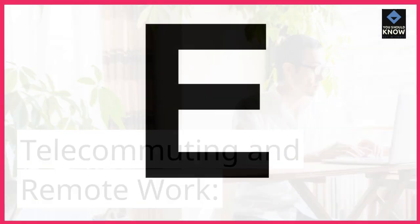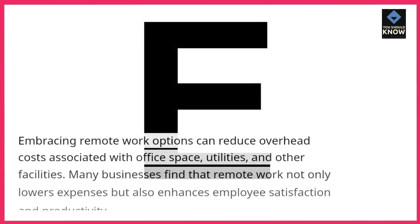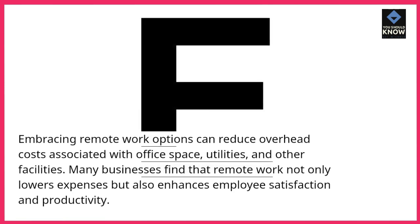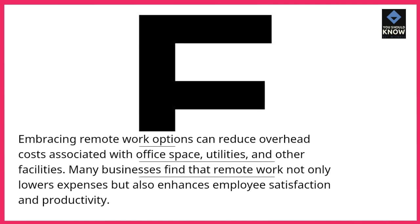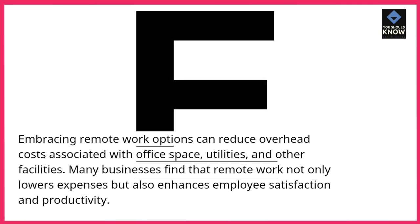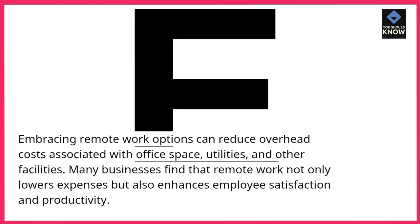Telecommuting and remote work. Embracing remote work options can reduce overhead costs associated with office space, utilities, and other facilities. Many businesses find that remote work not only lowers expenses but also enhances employee satisfaction and productivity.